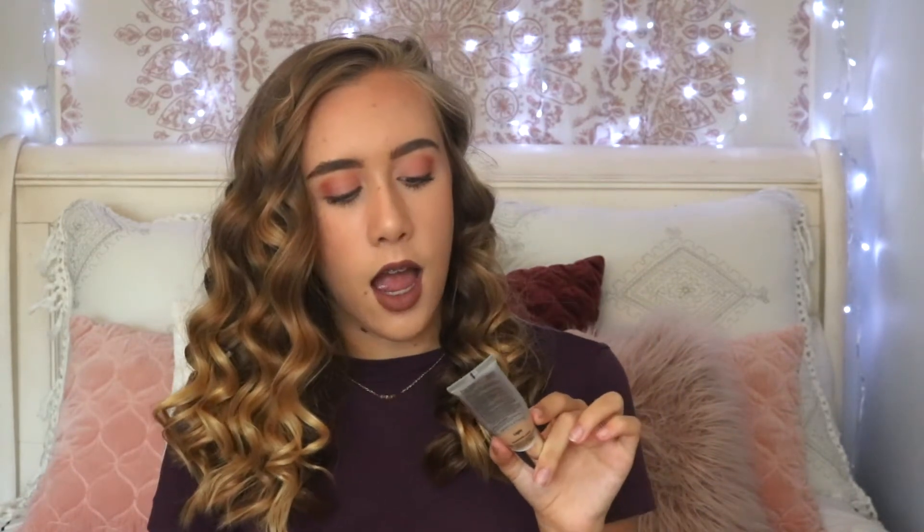Moving on to makeup favorites. This is the It Cosmetics Your Skin But Better CC Cream — the Color Correcting Full Coverage Cream and Anti-Aging Hydrating Serum with SPF 50. This is really, really good; it literally makes your skin look so pretty. I have two of these.